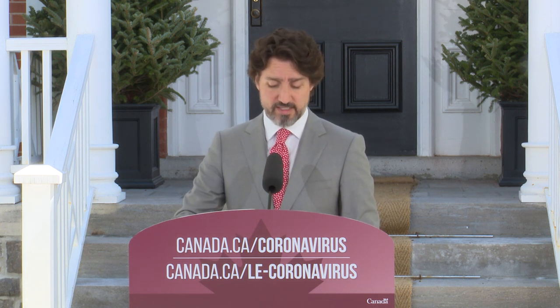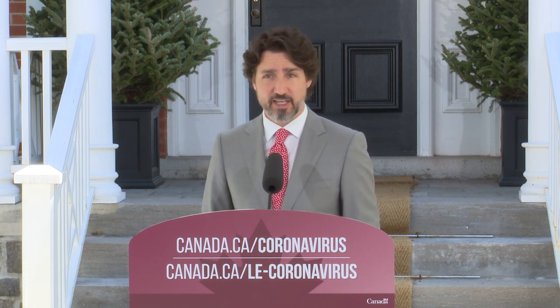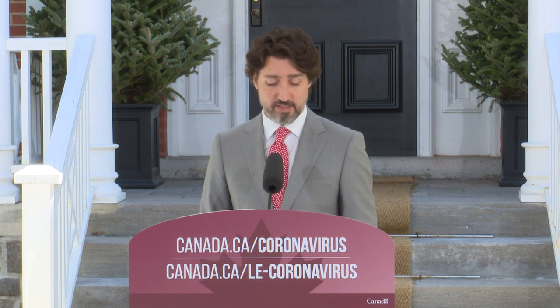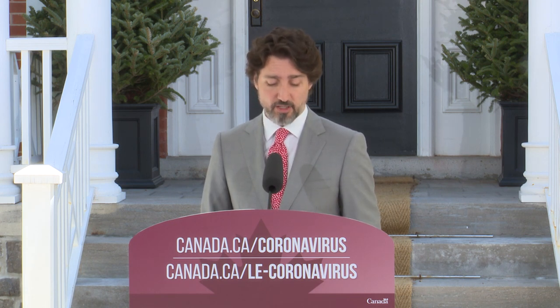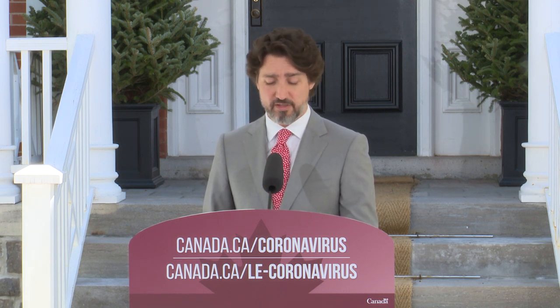If you're a landlord and you and your tenant are eligible, please apply. Go to cmhc.ca to get the details on what information you'll need when the application portal opens starting May 25th. Once this launches, you'll receive your relief quickly. Our government, along with the provinces and territories, will cover 50% of the rent. We're asking that landlords absorb 25% and tenants pay the rest with the support of programs like the CEBA.